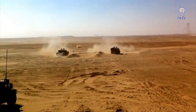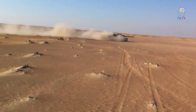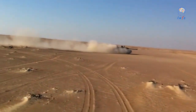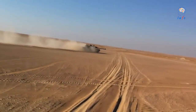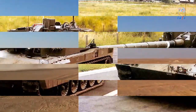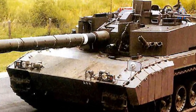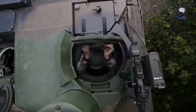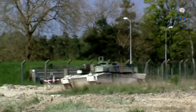In June 2006, Nexter unveiled the Leclerc optimized for urban operations. It is fitted with the Acer kit, which consists of additional protection in the form of side skirts of composite material, bar armor on the rear of the hull and turret to protect against rocket-propelled grenades, and extra protection for the engine against petrol bombs. A remotely controlled 7.62 mm machine gun is also fitted in addition to the 120 mm gun.